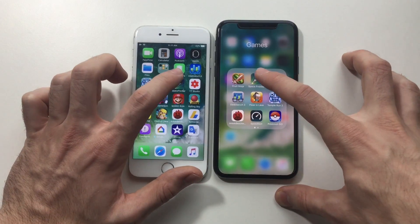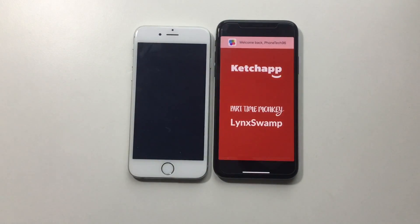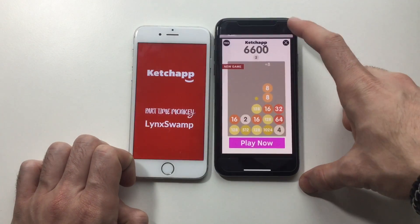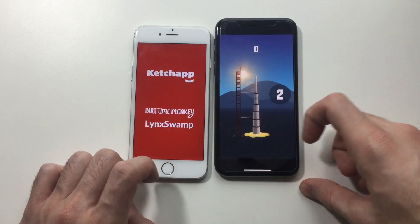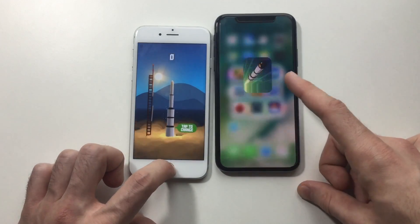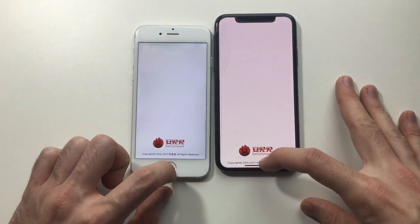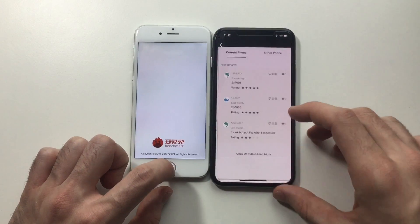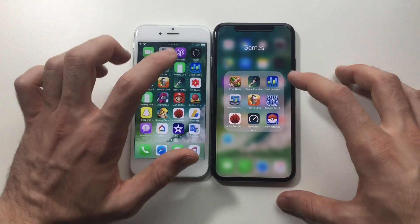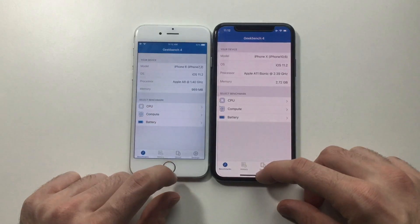Not that much of an improvement when it comes to third-party apps, but when it comes to stock apps that come with the phone it's really better. Launching AnTuTu benchmark — not that bad. Launching Geekbench 4 — not that bad actually.